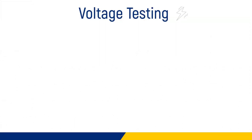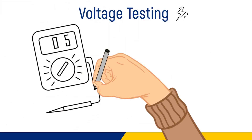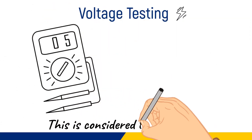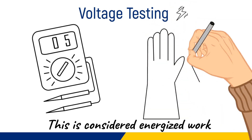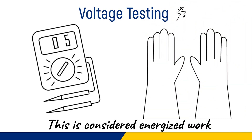Voltage testing is considered live electrical work. This is considered energized work even if it's just verifying that the equipment is completely de-energized. You must still wear gloves at a minimum until the verification step is complete.